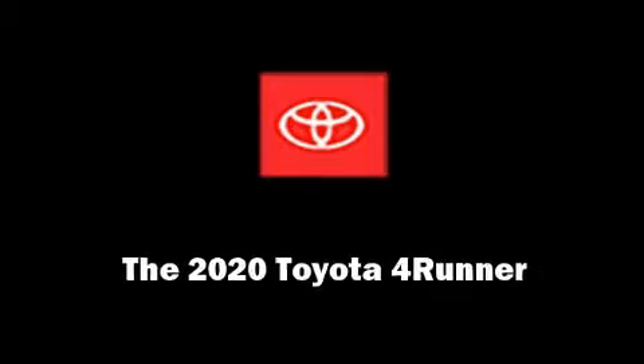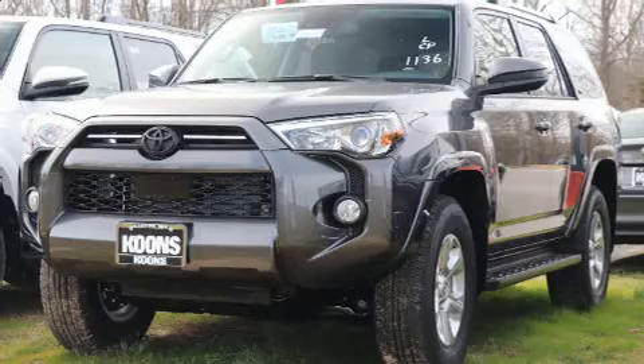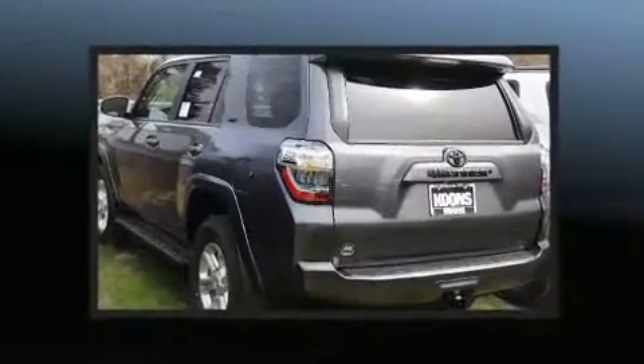Introducing the 2020 Toyota 4Runner. It features four-wheel drive capabilities, a durable automatic transmission, and a four-liter six-cylinder engine.